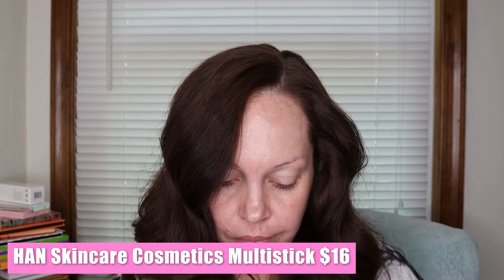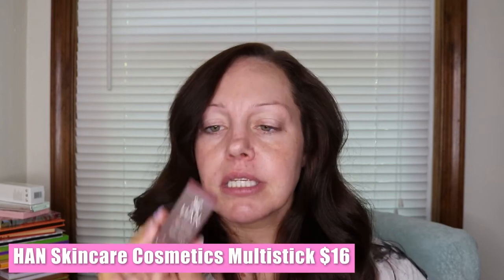Then we have HAN (Healthy Active Natural) — this is an all natural multi stick in Rose Berry. It looks like a blush and has an interesting scent, like vanilla. So this is $16 — it delivers healthy-looking color for the cheeks, eyes, and lips. The buildable and blendable formula glides on effortlessly and benefits the skin with nourishing ingredients including organic shea butter, argan oil, and other skin-loving ingredients.